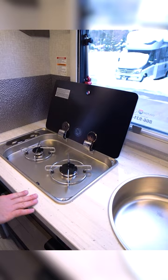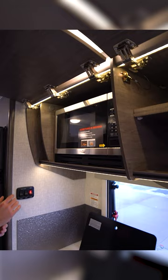Up top we have our JBL sound system, a one bowl sink, and a two burner cooktop with a glass cover. This is all Corian, so this is a solid surface countertop in a travel trailer, and they even give you a microwave — they tuck that away so it's out of view.